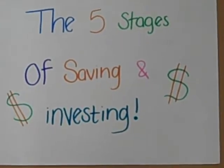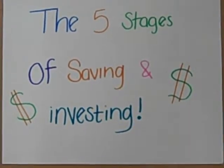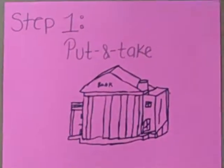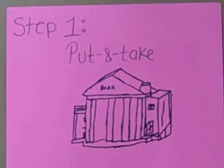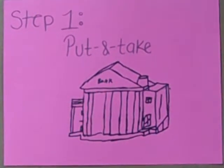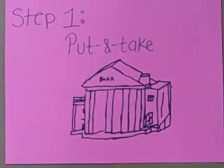The five stages of saving and investing. Step one: a put and take account is a checking account which can be made when you have a stable income. You can take the money out anytime you need it. You don't want to run out of money.